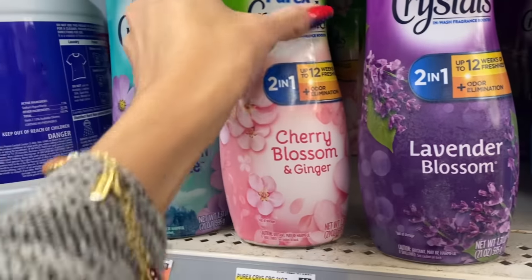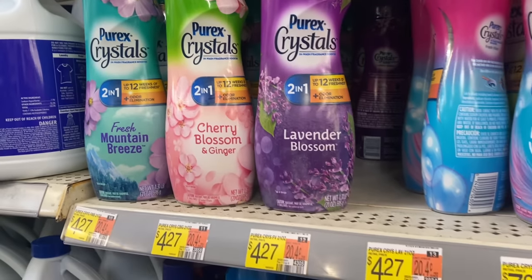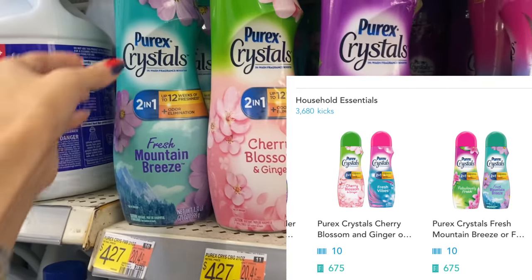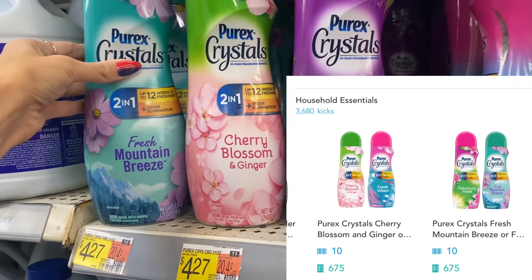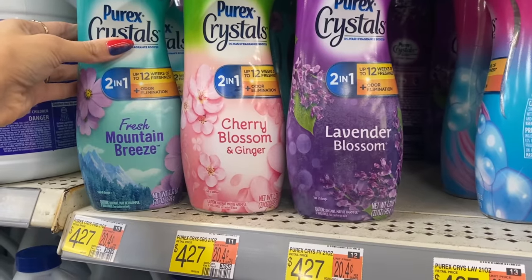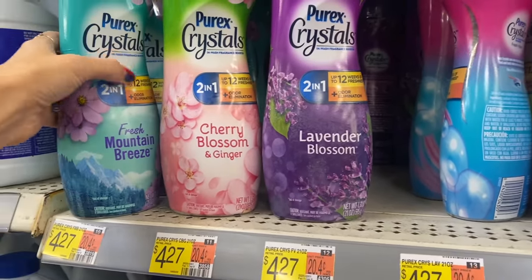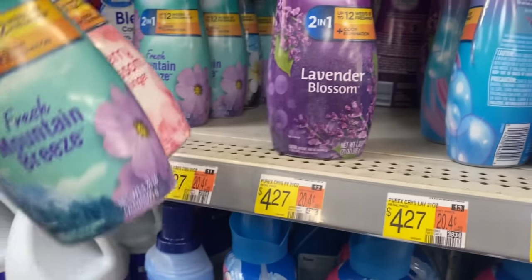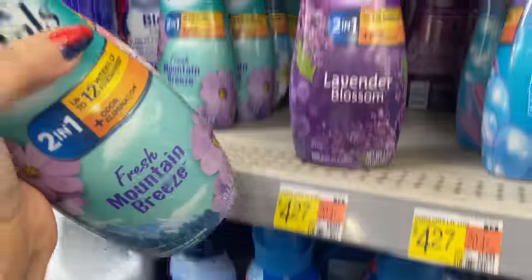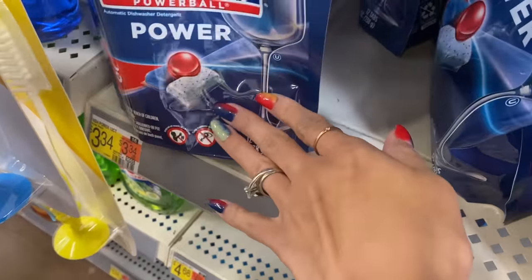Next, the Purex Crystals are $4.27 each, but we have individual offers on Shopkick - you can get back a total of 685 kicks between scan and buy kicks, which is $2.74 back, making each one $1.53. Be careful to get the scents that qualify. I'm going to grab the Fresh Mountain Breeze, Cherry Blossom, and Lavender Blossom.